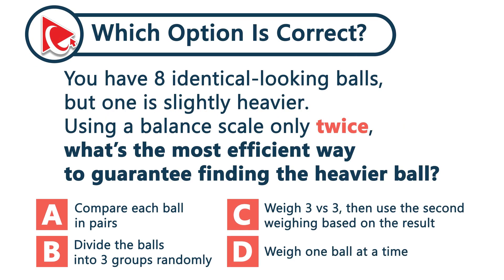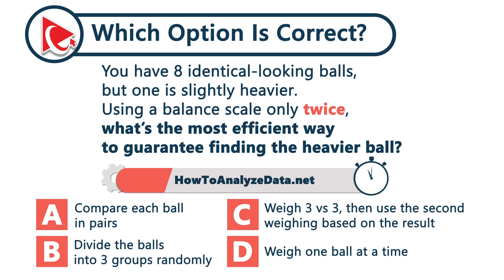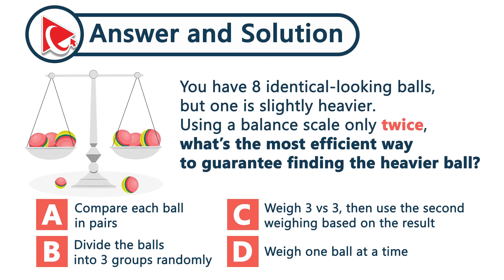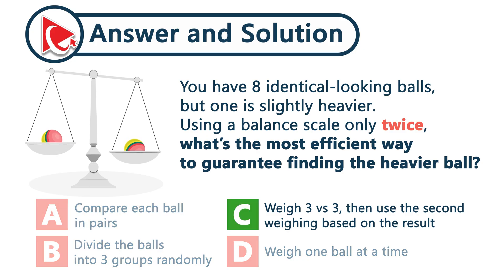You've got eight identical-looking balls, but one is slightly heavier. You only have two chances with the balance scale to find the heavier ball. What do you do? Start by weighing three balls versus three balls. If they're equal, the heavy one is in the remaining two. If one side is heavier, weigh two balls from that group — the result will lead you straight to the odd one out. The correct answer is choice C.